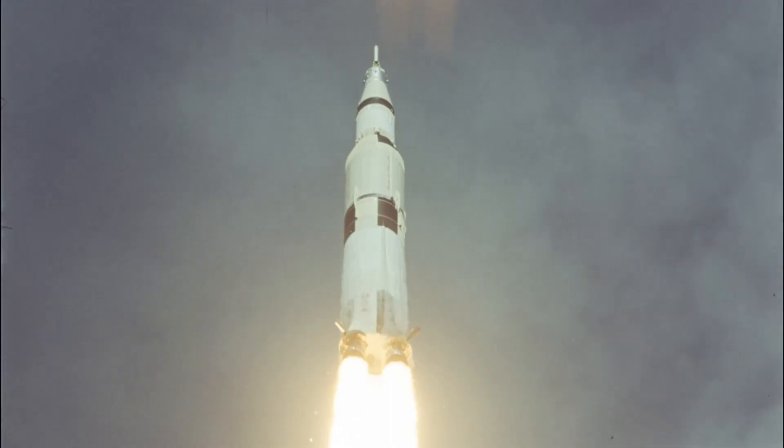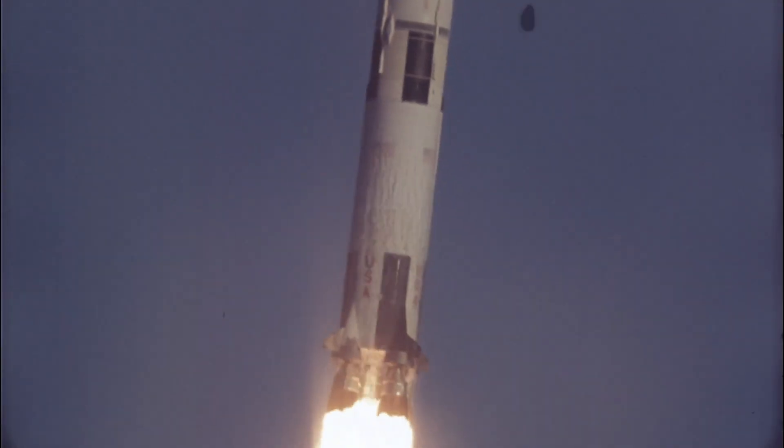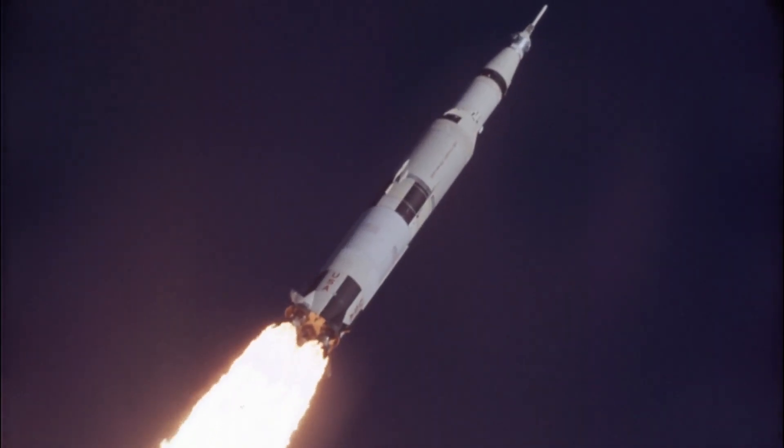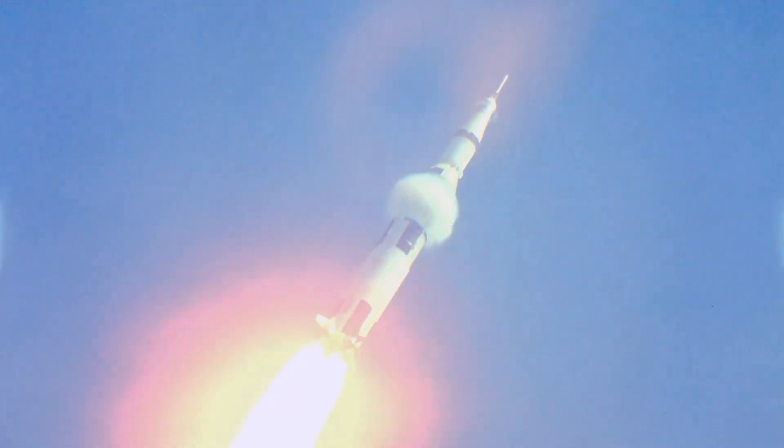NASA performed multiple explosive tests to make sure the combustion instability was truly gone. From the very first Saturn V launch to the very last, 65 F-1 engines propelled astronauts into space without any instability problems. Looking back at a time when rocket engines were designed with slide rules, the ingenuity required to overcome these monumental challenges is truly spectacular. And while we've yet to return to the Moon, we can absolutely appreciate the incredible genius that got us there the first time.